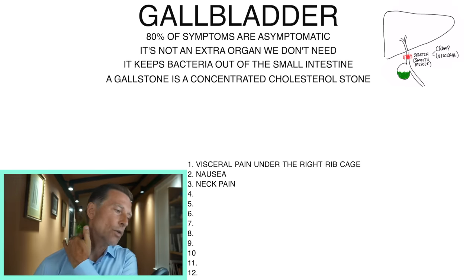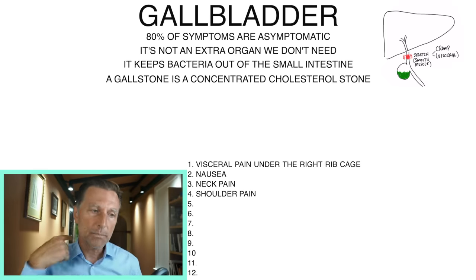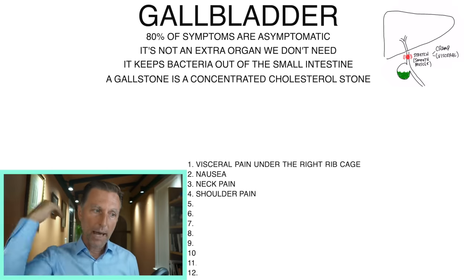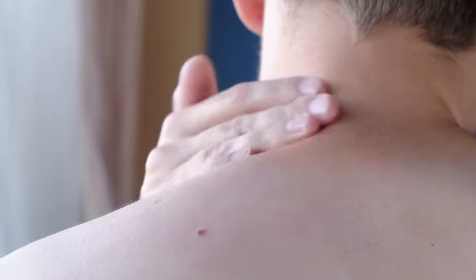That phrenic nerve is going to refer pain right up into this area. It can literally create a tightness to the point where it can pull vertebrae out of place and pinch the nerve and actually cause pain down the right side — I've seen it so many times in practice. It can also back up the liver, causing the liver to get congested and cause pain in the back part between your scapula and the spine in the rhomboid muscle area.